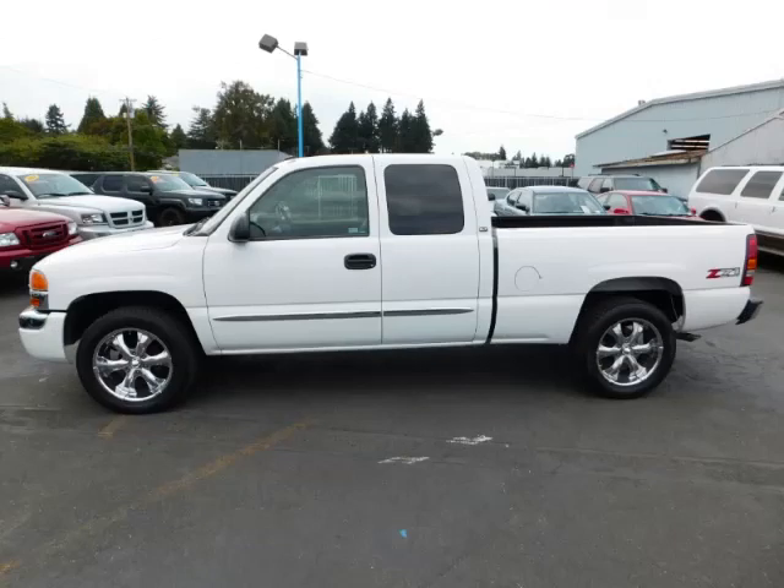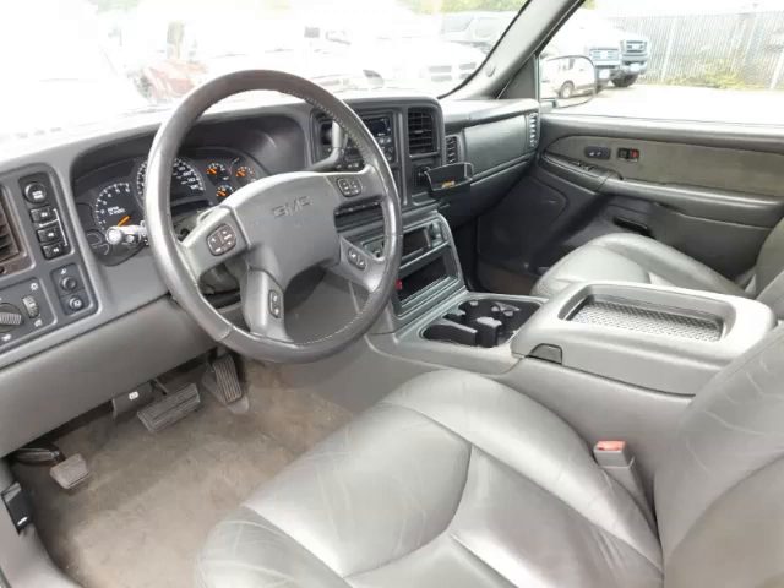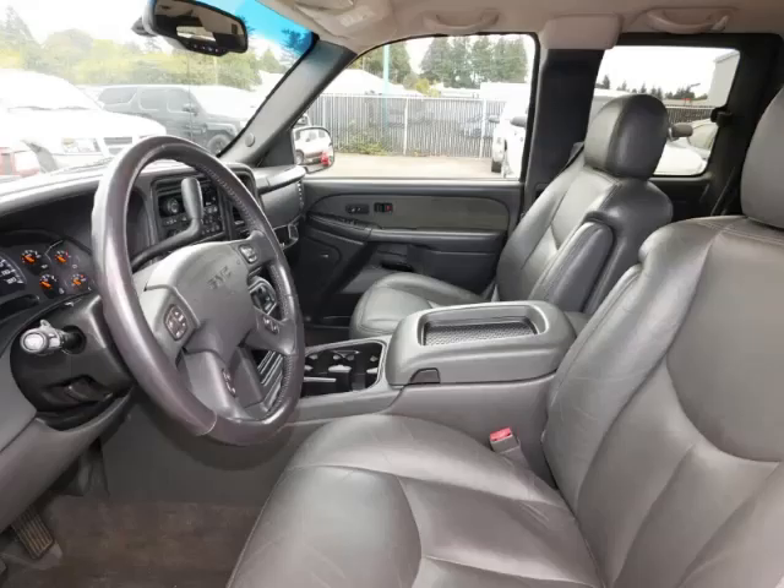This is a 2003 GMC Sierra SLT Z71. This GMC has just 71,000 miles and a 5.3 liter V8 engine.